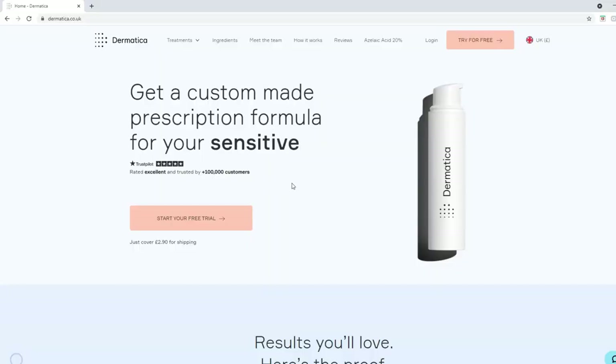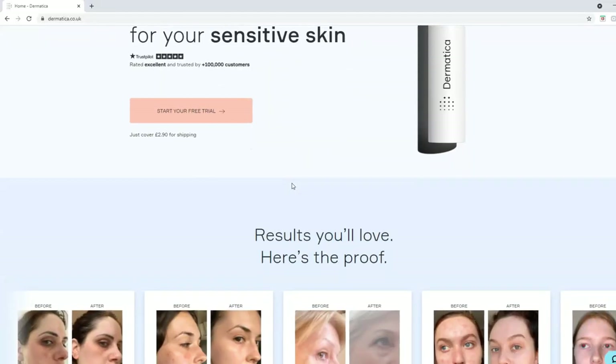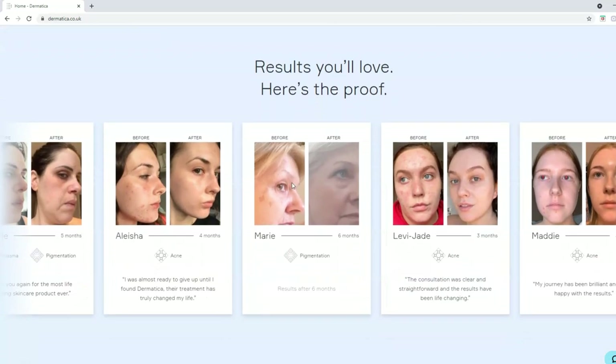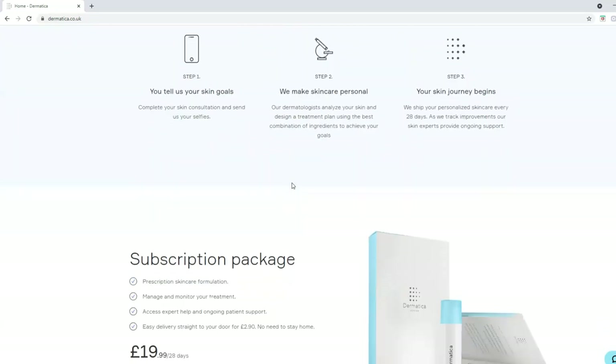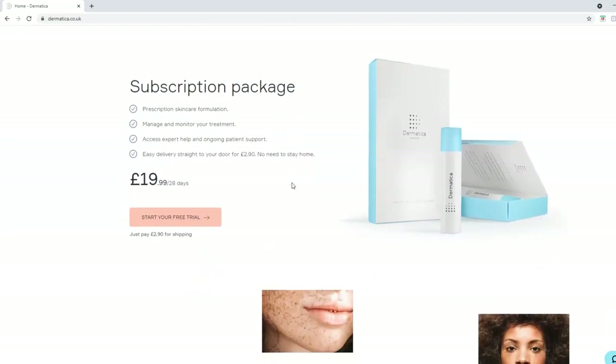Today I want to introduce you to Dermatica, which is an online dermatology service offering prescription skincare that is custom made for your skin. You guys know I'm a massive skincare junkie, always trying to take care of my skin. This is literally a step up in your skincare game. My main concerns right now are blemish scars and pigmentation.